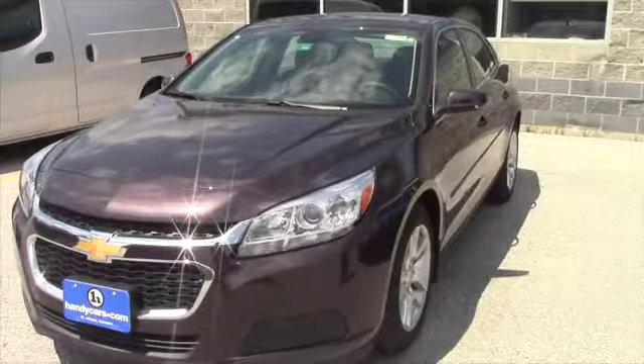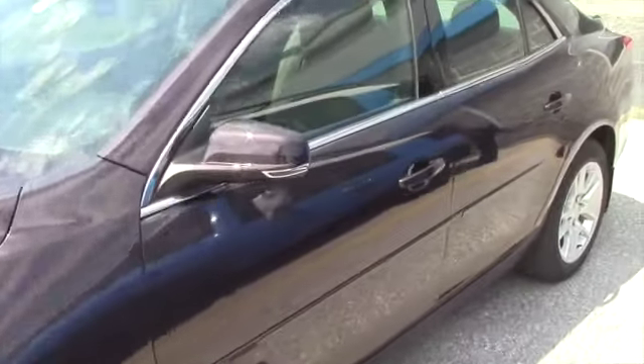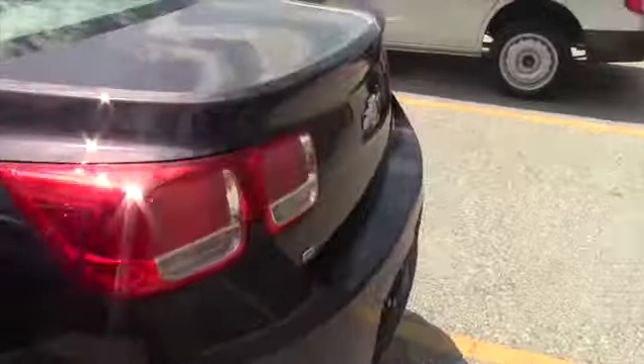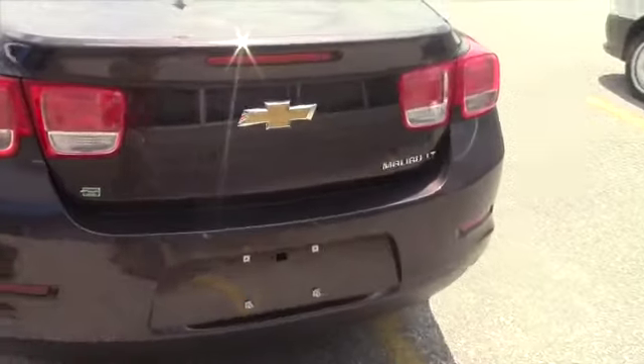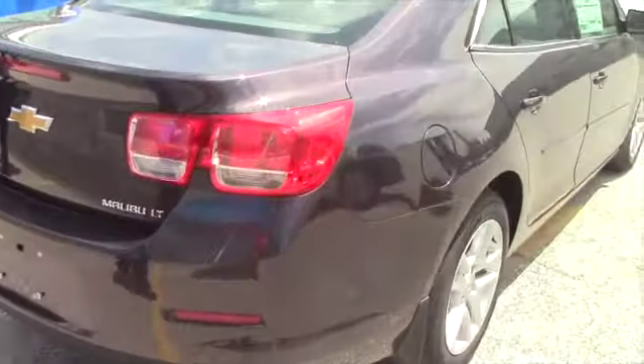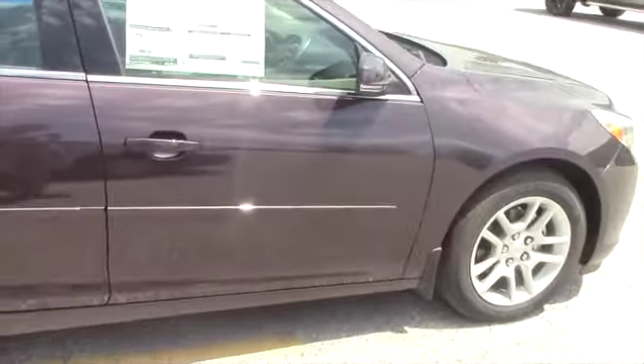2015 Chevrolet Malibu. Comes with a 3-year, 36,000 bumper-to-bumper warranty, and a 5-year, 100,000-mile powertrain. This model does have traction control and stability control. This is the LT model — very, very sharp color, very sharp car.